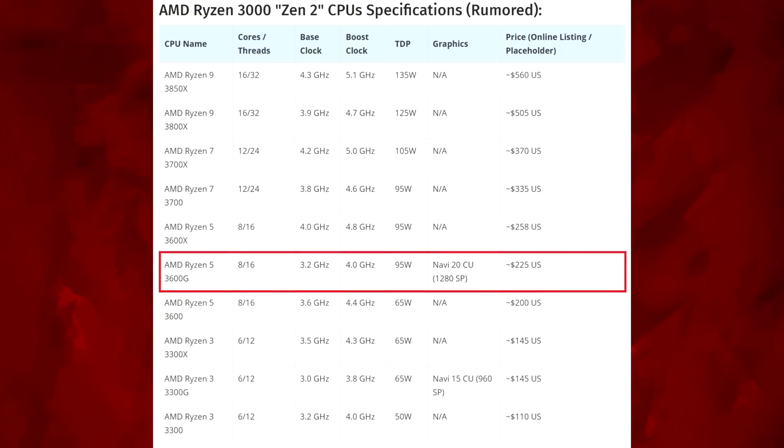Then there's the 3600G: an 8-core with a 3.2 base, 4.0 boost, 95 watt TDP, and this is coming with a Navi 20 GPU featuring 1,280 stream processors for $225 US. That thing's going to be pretty powerful — definitely a great value CPU at $225. That's a lot you're getting for your money.